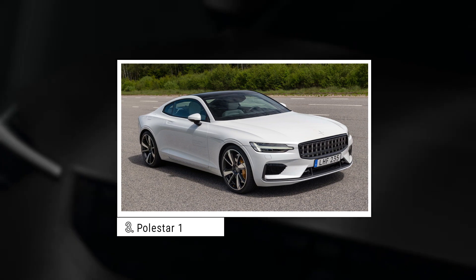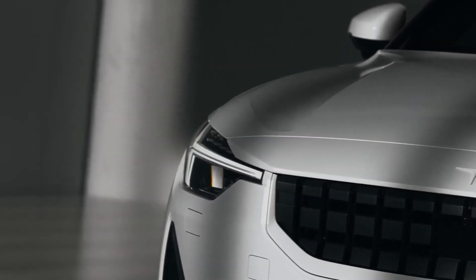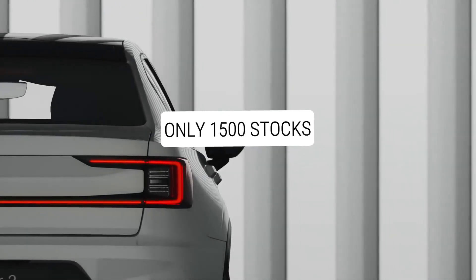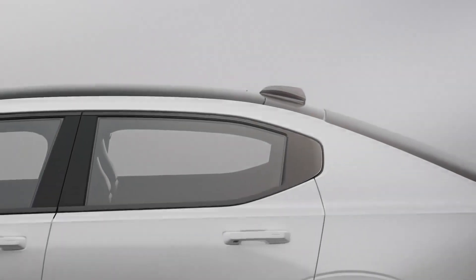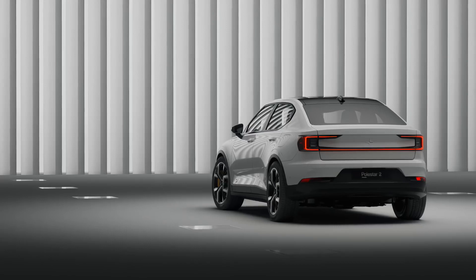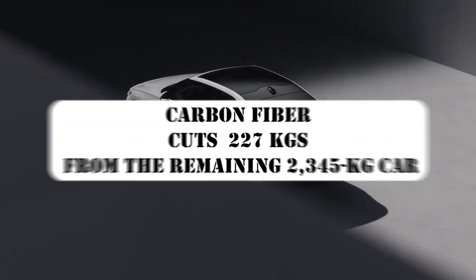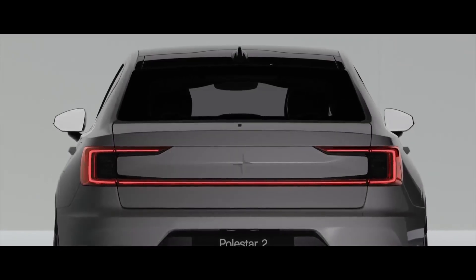Number 3: Polestar 1. The Polestar 1 is an irresistible technical tease from Volvo. This intricate plug-in hybrid will be seen in only 1,500 copies, built over three years in a futuristic, eco-friendly factory in Chengdu, China. It's the first model among several planned Polestars — Volvo's sub-brand aims to increase the company's electric presence worldwide. Its body panels are made of carbon fiber, cutting 227kg from the remaining 2,345kg car.